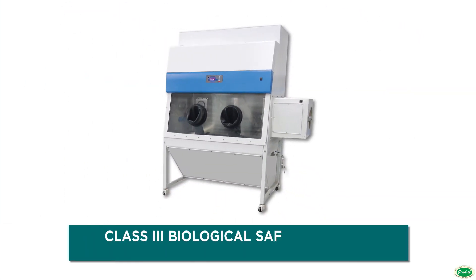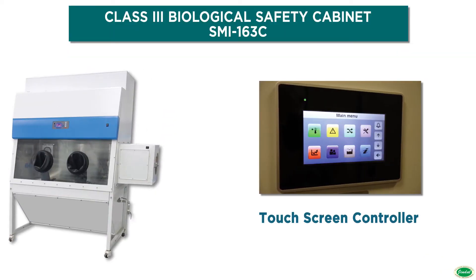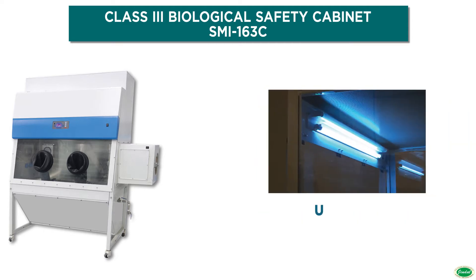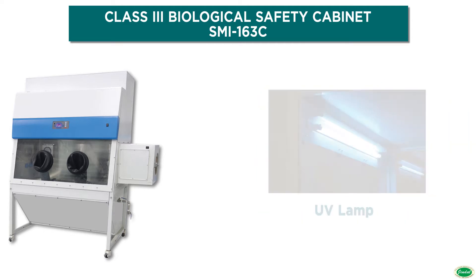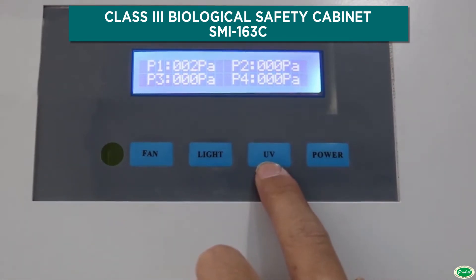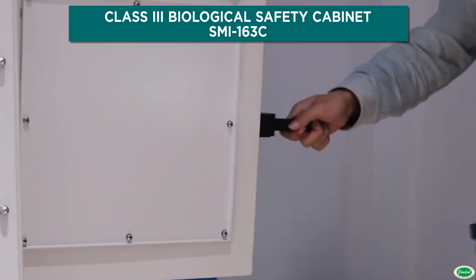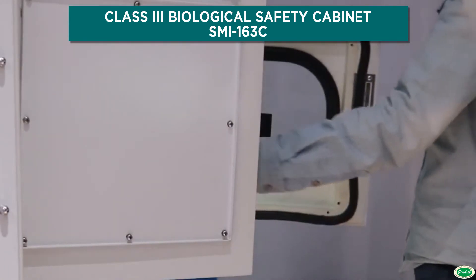Jindal Biological Safety Cabinet Class 3 is totally enclosed and gas-tight with ULPA-filtered supply and exhaust air. Work is performed with long-sleeved gloves. The cabinet is kept under negative pressure of 120 PA, and the airflow is maintained by a dedicated exterior exhaust system. It can protect the operator, product, and environment.